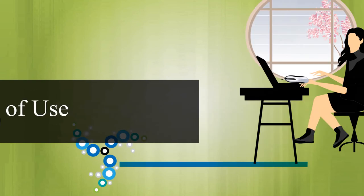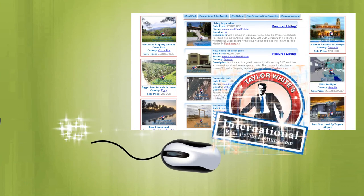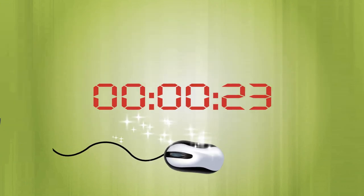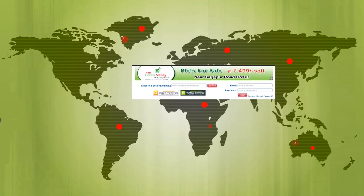Ease of Use. If you know how to use a mouse, then you have what it takes to create a Basic Listing on InternationalRealEstateListings.com. In as little as 30 seconds, you can create an account and get started showcasing your properties to our worldwide audience.